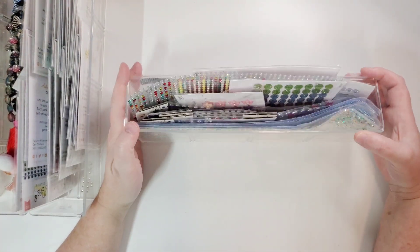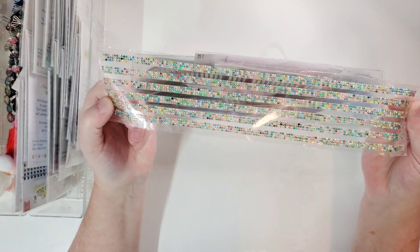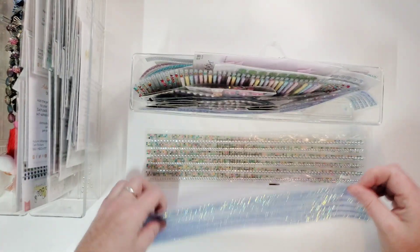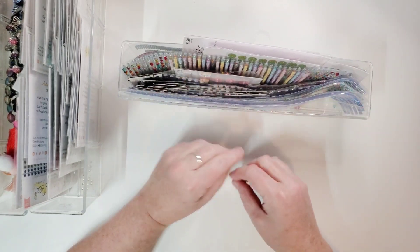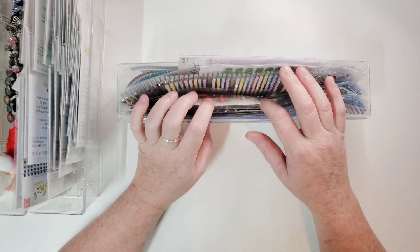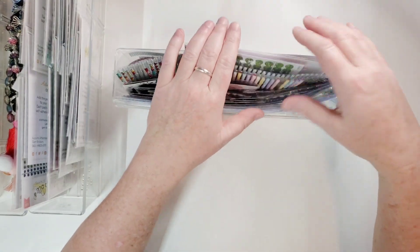Next we have gems — packages of gems I haven't opened yet, plus the really long strip gems I got from Michael's ages ago. There are all kinds of different colors and they fit in here pretty well. You can cut those up, or since they're 12 inches they're great as a strip between two pieces of patterned paper — they look really nice and add some bling to your pages. Then some random packages of things from Hobby Lobby.